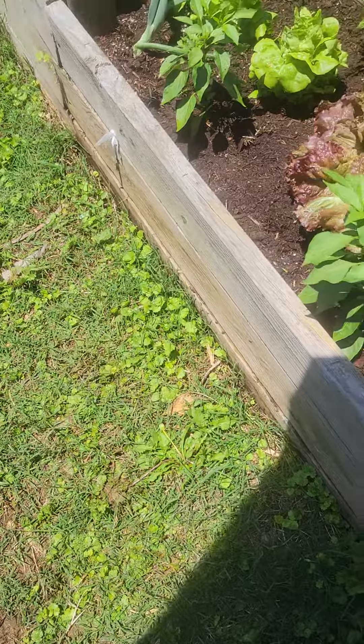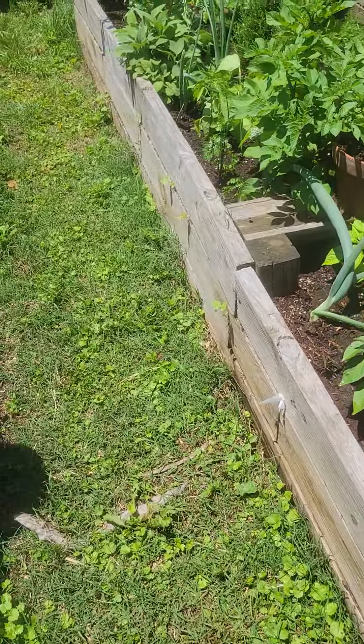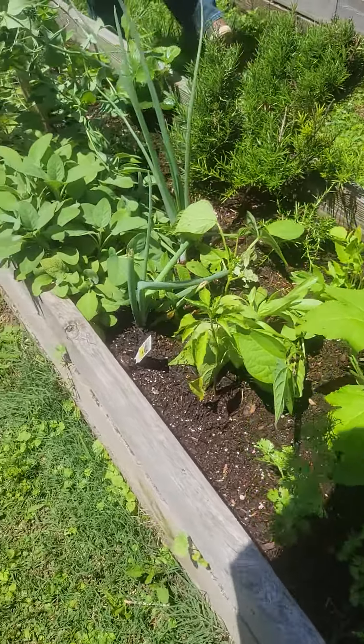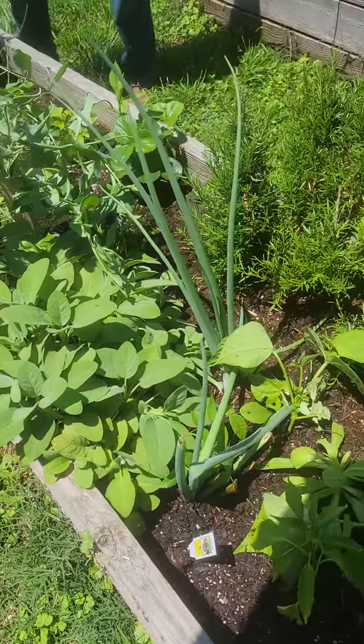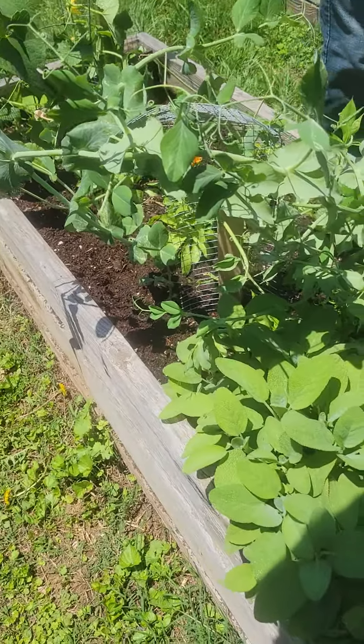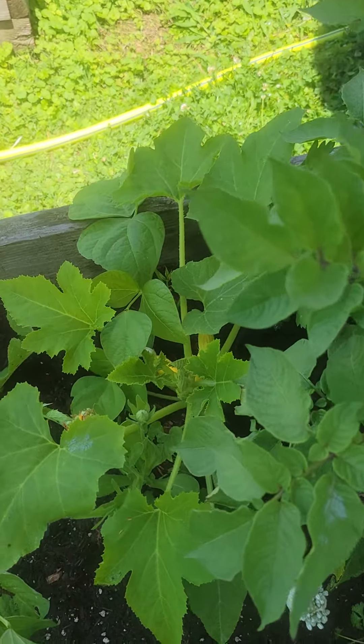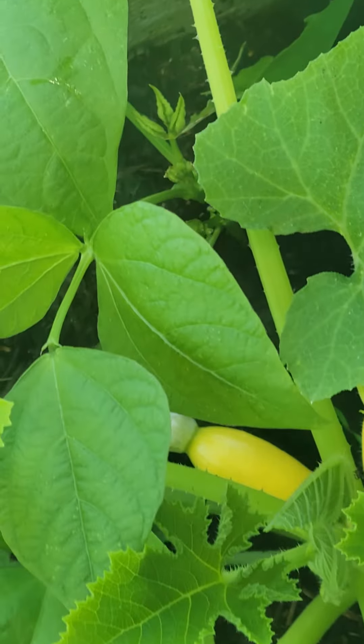We have a sister that wants us to send her some fresh veggies. I'm so excited because I'm able to get her a box to gather right here from the garden. We have so many things growing.